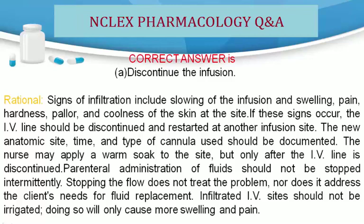Parenteral administration of fluids should not be stopped intermittently. Stopping the flow does not treat the problem, nor does it address the client's needs for fluid replacement. Infiltrated IV sites should not be irrigated, as doing so will only cause more swelling and pain.